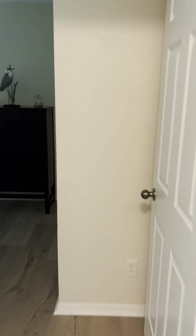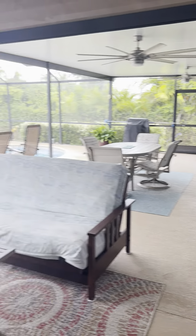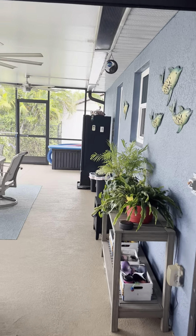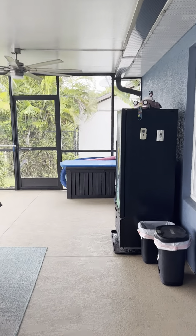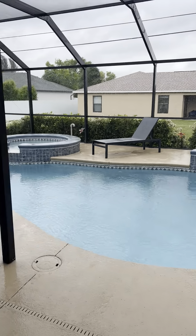This is the fourth bedroom, and then this goes out to the lanai. Those are roll-down hurricane shutters to close in this part of the lanai — you can see that. This under-truss area was added; otherwise you wouldn't have much covering out here. And there's a water feature plus a hot tub, with plenty of seating area.